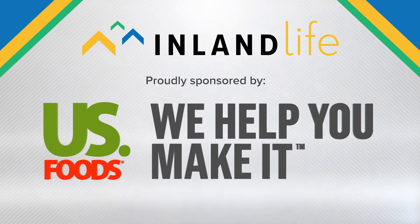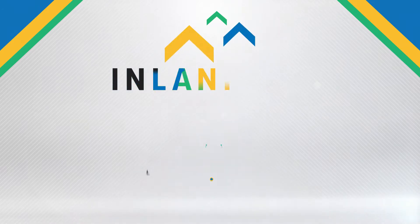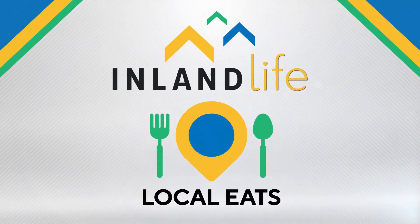Proudly sponsored by U.S. Foods. Inland Life Local Eats, highlighting our region's great local restaurants. Welcome to Inland Life Local Eats. I'm Julie Delaney.